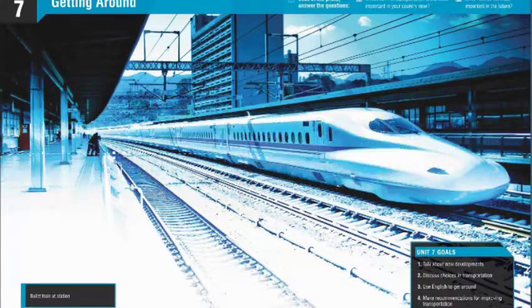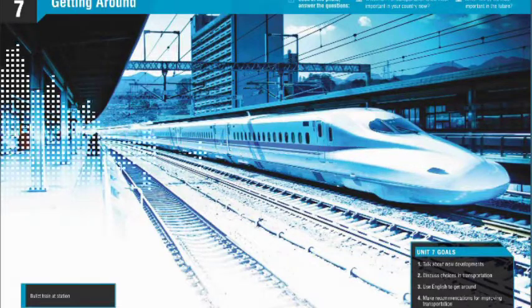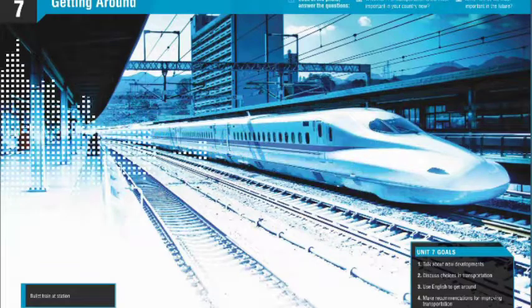Construction stopped and archaeologists were called. They found many objects, including pottery, a tobacco pipe, and a coin from 1744.